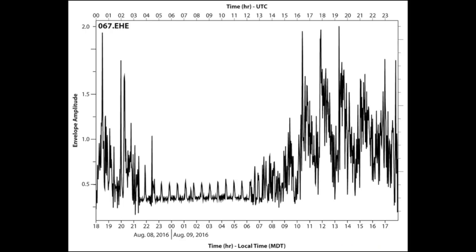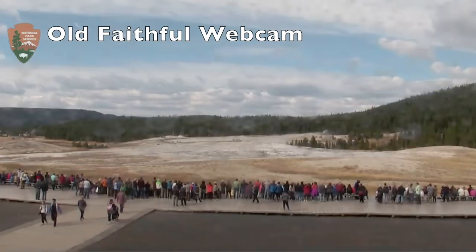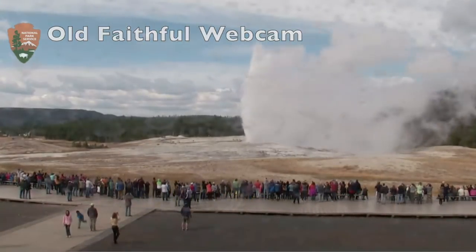But I noticed this sawtooth pattern — it was going up and down. And I plotted the timing of Old Faithful eruptions. You can see this noise level from people walking around the boardwalk would build up, and then once it got close to an Old Faithful eruption it would die down, because all those people moved away from the station over towards Old Faithful.